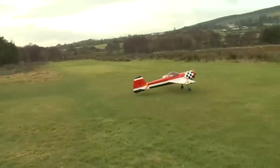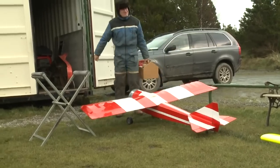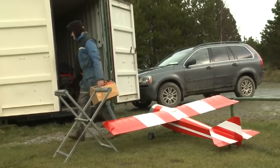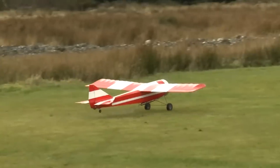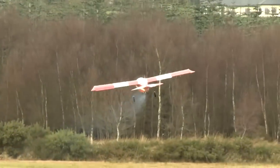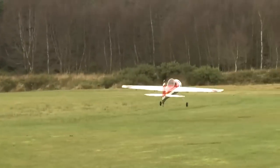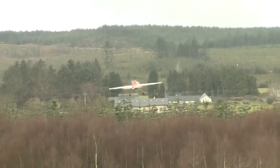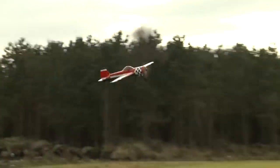Whilst we were waiting for tools and people to arrive to repair the damage, some flying took place. Here our friend Oli, this is Hannibal, and Andy with his Yak 55. The model is powered by a 100cc twin-cylinder petrol engine.